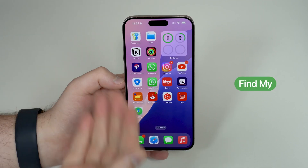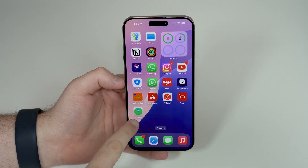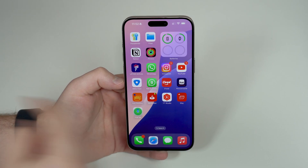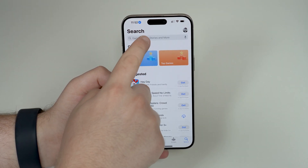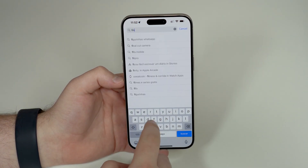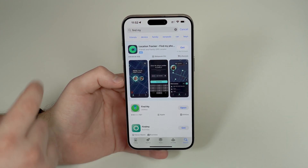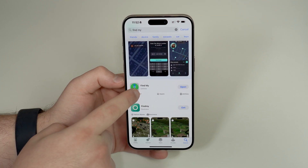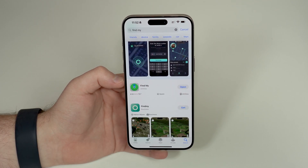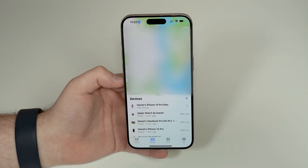To fix this issue, all you have to do is open up the Find My app, which is a native app that comes pre-installed on every iPhone. If you can't find it, you may have manually deleted it, but no problem — just open up the App Store, go to Search, and look for 'Find My.' You'll find the app right there, made by Apple, and you can download it for free.